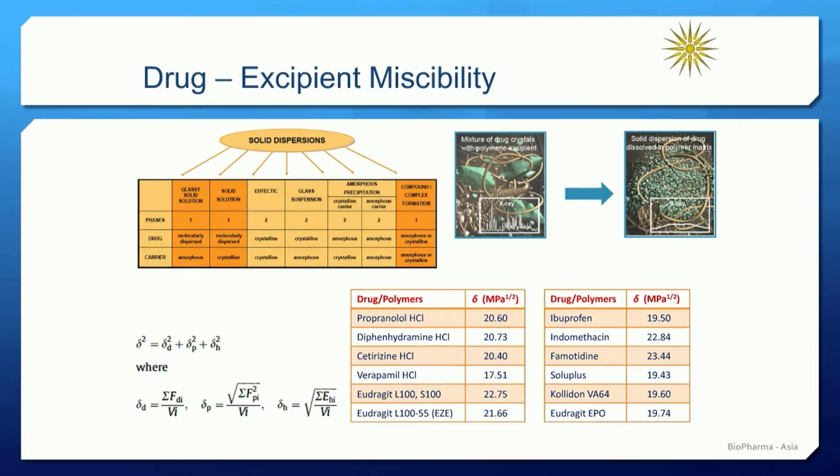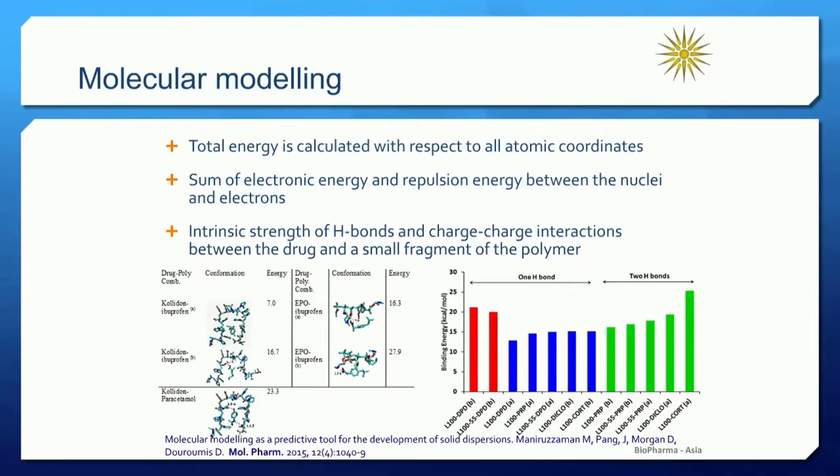This is a well-known approach which has been applied successfully for the development of solid dispersions. However, this is not always good enough, and in our group we developed a new approach where we use molecular modeling. We calculate the total energy with respect to all atomic coordinates, including the sum of the electronic and repulsion energies between the nuclei and the electrons. A major advantage with this approach is that we can identify the intrinsic strength of hydrogen bonds and interactions between the functional groups. Molecular modeling is a very effective tool to estimate the drug-polymer miscibility, and we can create a database so any new material can be used to predict miscibility.